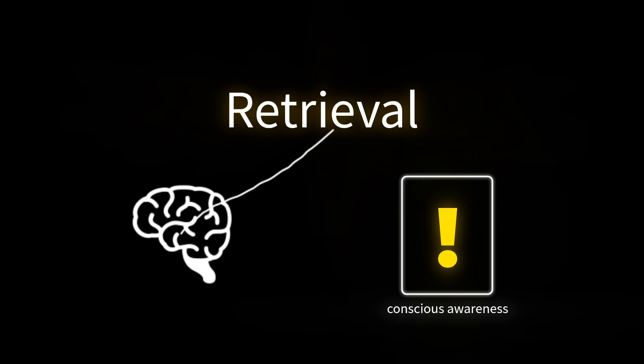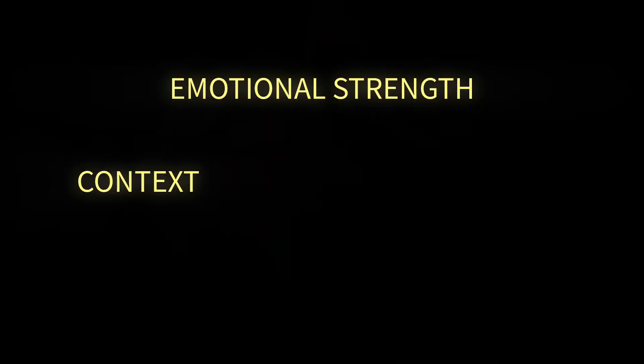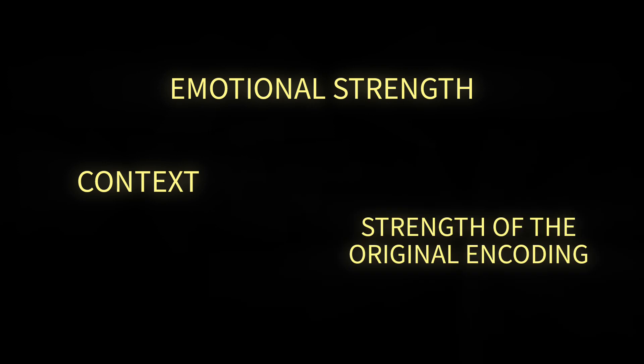Retrieval is accessing and bringing stored information into conscious awareness. This process can be influenced by various factors, including context, emotional state, and the strength of the original encoding.